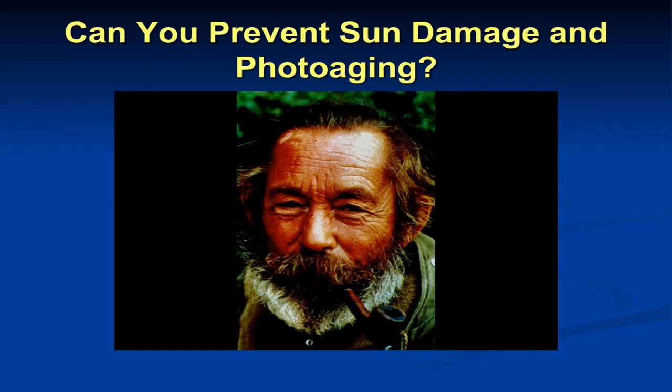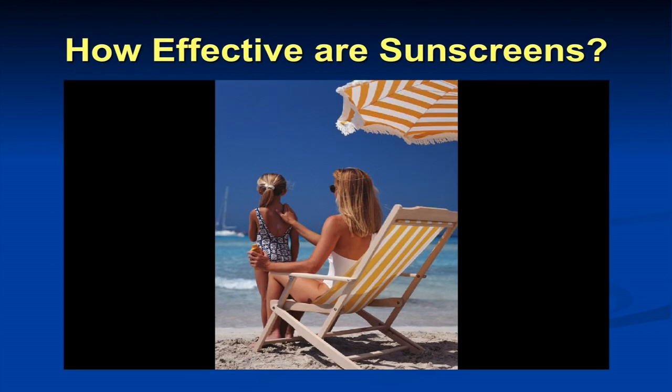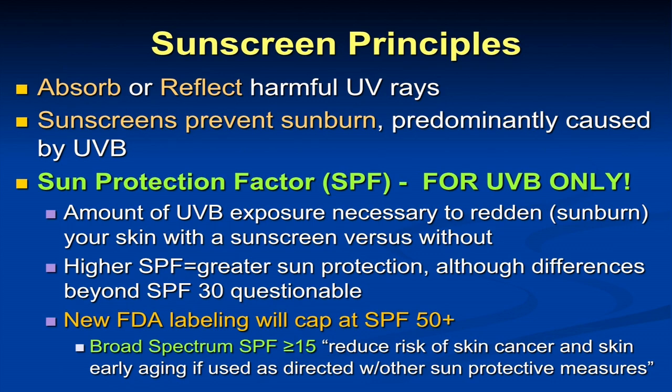Can you prevent sun damage and photoaging? That brings into question how effective sunscreens are. Sunscreens work by either absorbing or reflecting harmful UV rays. The sun protection factor — most people know what this is — works to prevent sunburn. SPF is a UVB issue; it has nothing to do with UVA. It is tested as the amount of UVB exposure necessary to redden or sunburn your skin with the sunscreen compared to without. If the SPF is 10, you can spend 10 times longer in the sun before your skin sunburns with the sunscreen compared to without.